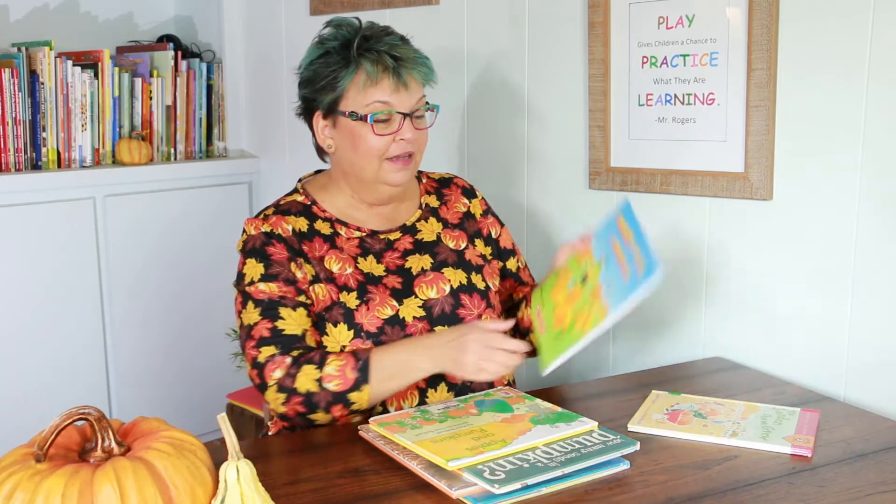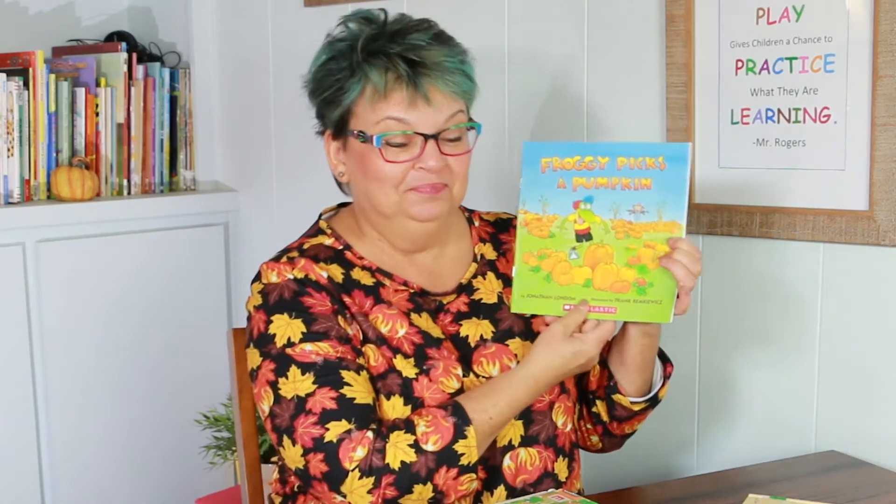First of all, the books that I got: this one is called The Garden That We Grew, and it's by Joan Holub, and these kids grew pumpkins in their garden. That's a fun story. This book is called Froggy Picks a Pumpkin, and it's by Jonathan London. If you're familiar with any of the Froggy books, this is a really fun one. And this book by Anne Rockwell is an old favorite — it's called Apples and Pumpkins. I think you could also get this at your library.